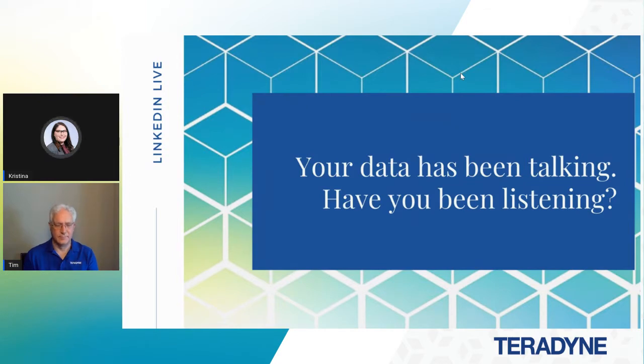Hello everyone, thank you for joining us. Tim Cunningham, our product specialist for our production board test business unit, will be presenting today. We'll be taking questions later on, so feel free to enter them in the chat throughout the session. I'll pass it over to Tim to get started.